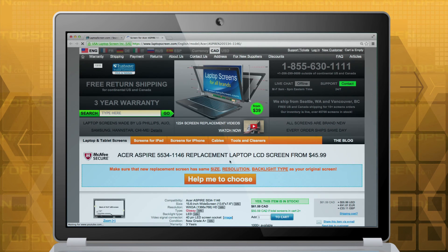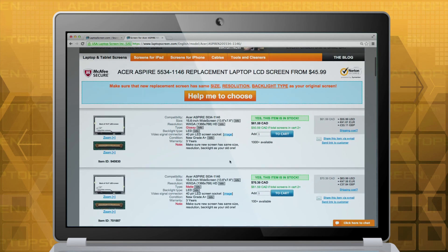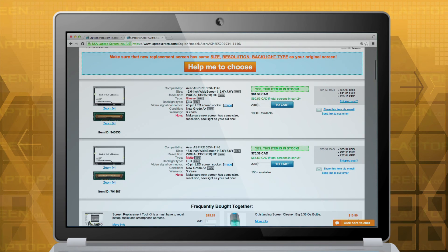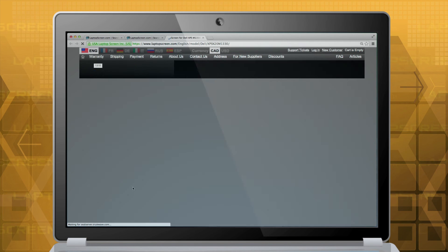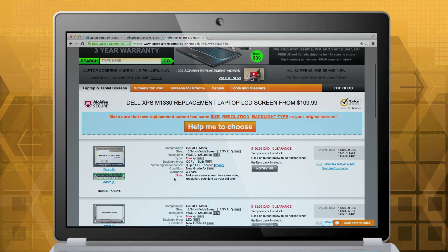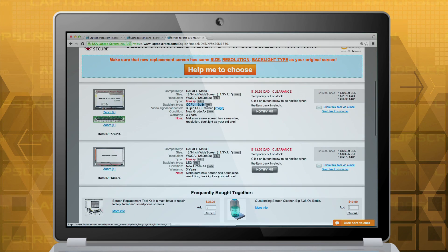If you have searched our site by your laptop model name, and the list of options shows all items of the same backlight type, it is likely that this is the only backlight your computer came with. However, if you see multiple backlight items displayed, you must ensure you know the correct backlight type of your original screen.